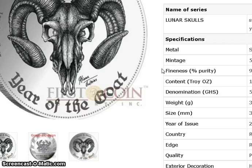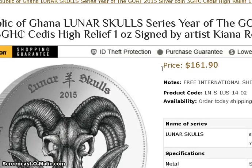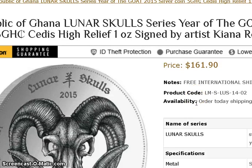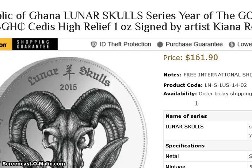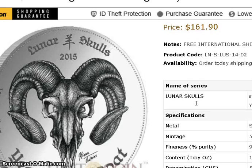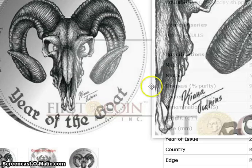One other thing worth mentioning: First Coin Company offers free shipping worldwide. The guy I was talking to said that if you live in an area where you get charged customs tax or duties, First Coin Company will cover that cost for you — they will refund whatever you get charged. I thought that was really cool because I haven't heard any other dealer do that. Usually dealers say if you get charged duties they're not responsible, but these guys said they will cover it for you.